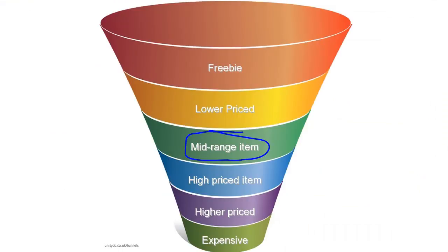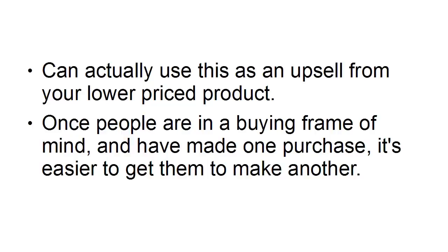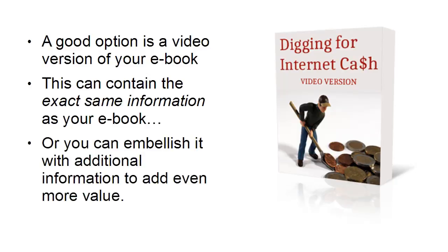The next step along is your mid-range item — slightly more expensive than your lower-priced item. You can actually use this as an upsell from your lower-priced product, because once people are in a buying frame of mind and have made one purchase, it's easier to get them to make another. A good option is a video version of your e-book, containing the same information in video form, or embellished with additional information. In the software niche, for example, you can write an instruction manual for a piece of software and then do a video demonstrating how it all works.